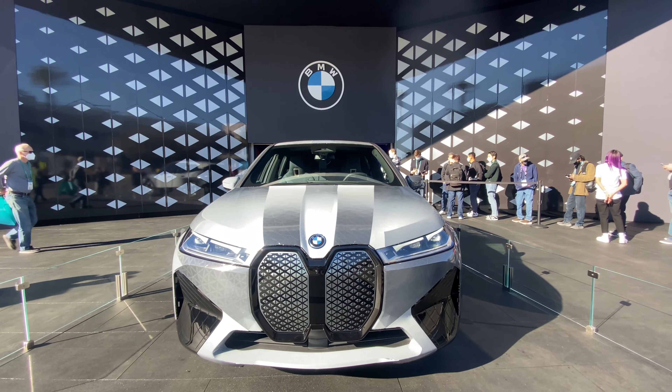That line is actually for this vehicle right here. It's about 35 to 40 minutes long where I'm at, so I'm going to skip it altogether and just video it from here real quick.